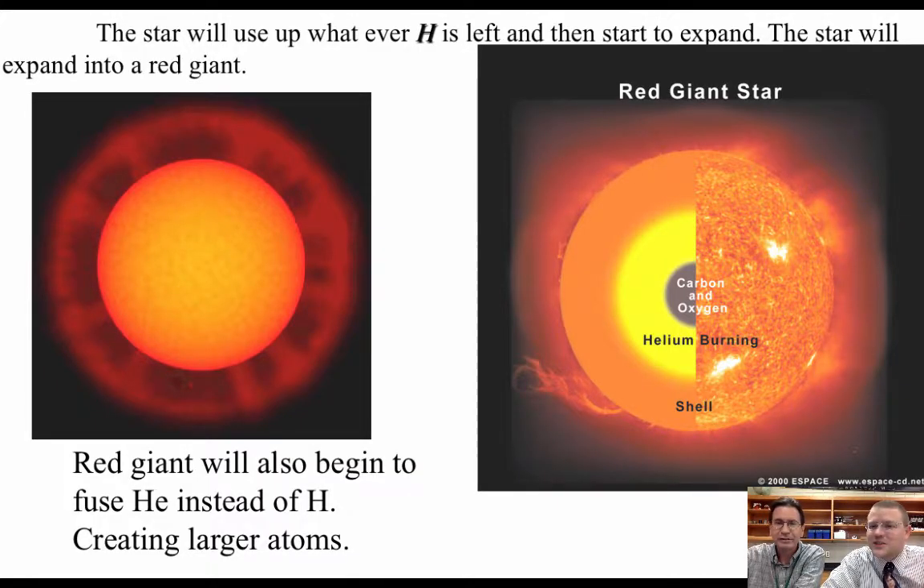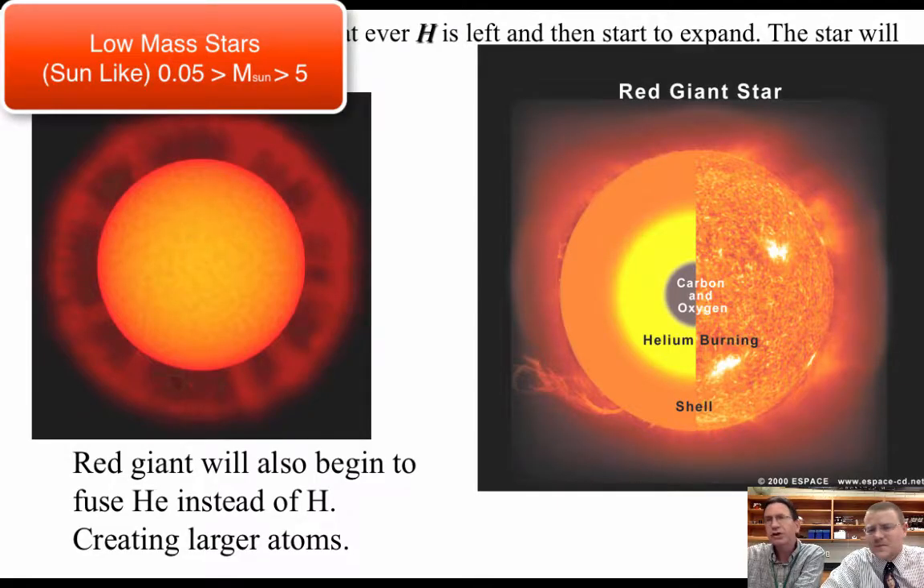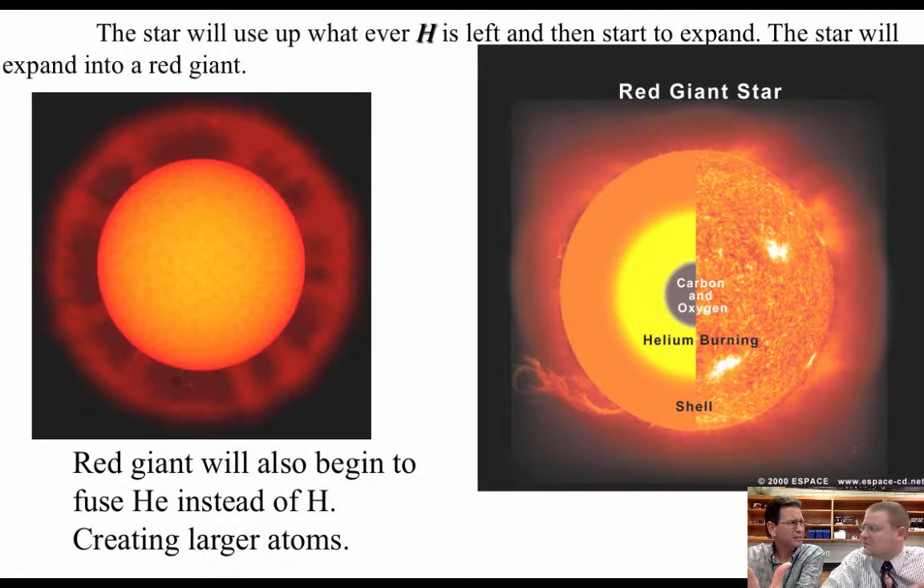So after a star has become a red giant and the helium fusion stops, let's take this one of two ways. We're going to talk about low mass stars first, and then high mass stars. Low mass stars are stars like the sun — less than four solar masses. They could be as small as 8% the mass of the sun, up to four or five times bigger than our sun.